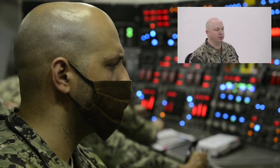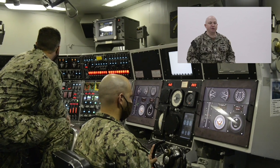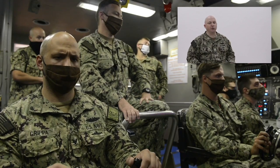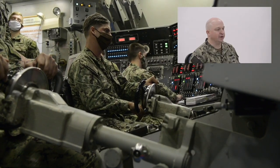As you can imagine, it's rather complicated keeping an 18,000-ton submarine on exactly the depth you want. We will keep it plus or minus a foot when we need to. To the left, you have the stern planesman, who controls the ship's angle. And at high speeds, he will also control the ship's depth, because the faster you go, the more effective the planes are.